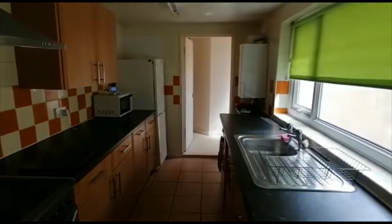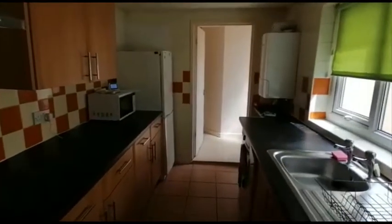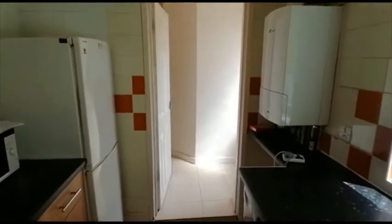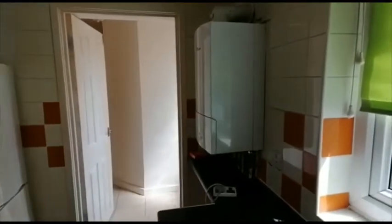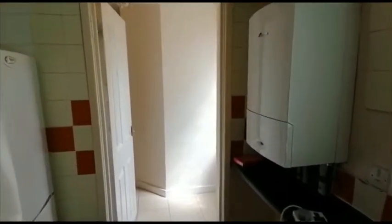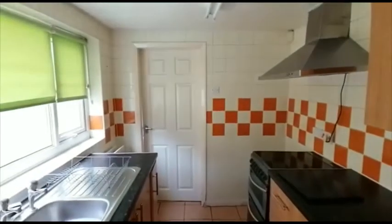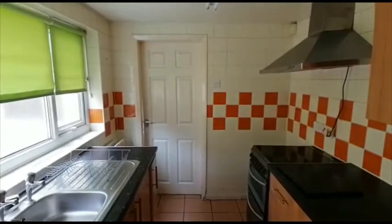There's an electric oven, a freestanding fridge freezer and a washing machine. There's gas central heating in the property and there's a Worcester wall-mounted gas central heating boiler. There's an extract hood over the oven.